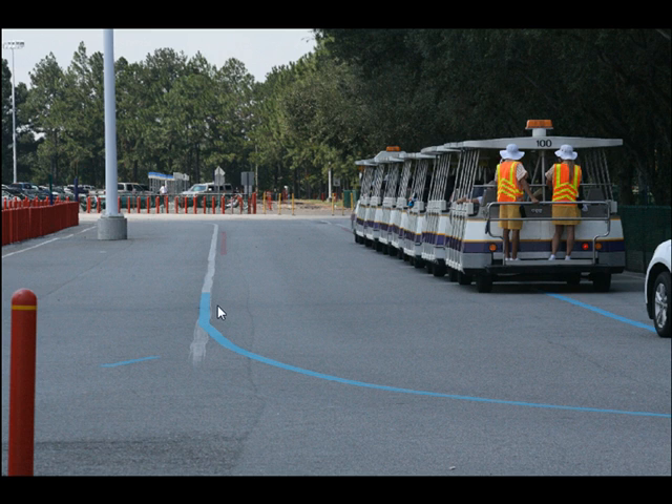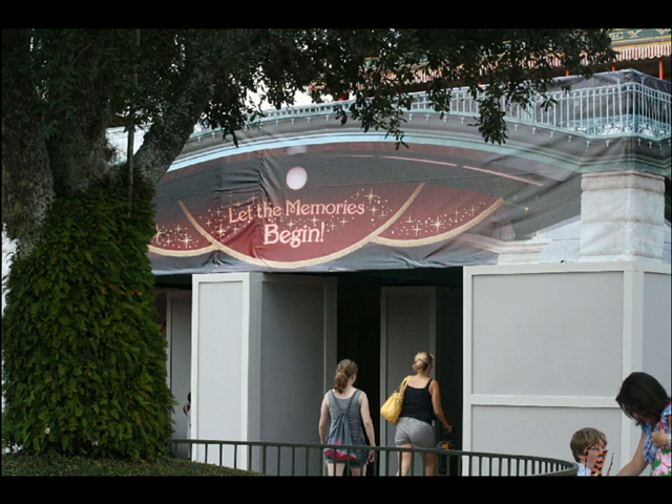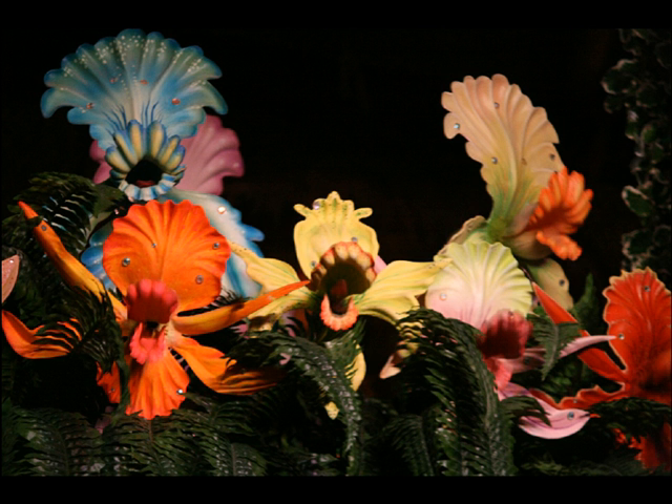At the Transportation and Ticket Center, the lines that the trams always follow have been painted blue. The tram stops have gotten new coverings in the last couple of weeks, and this past weekend there was a sign there that was a bit covered up — who knows what they're about to get in that spot. They also switched the construction walls for the tunnels on the way into Magic Kingdom; the other side is now finished and no longer has a wall.